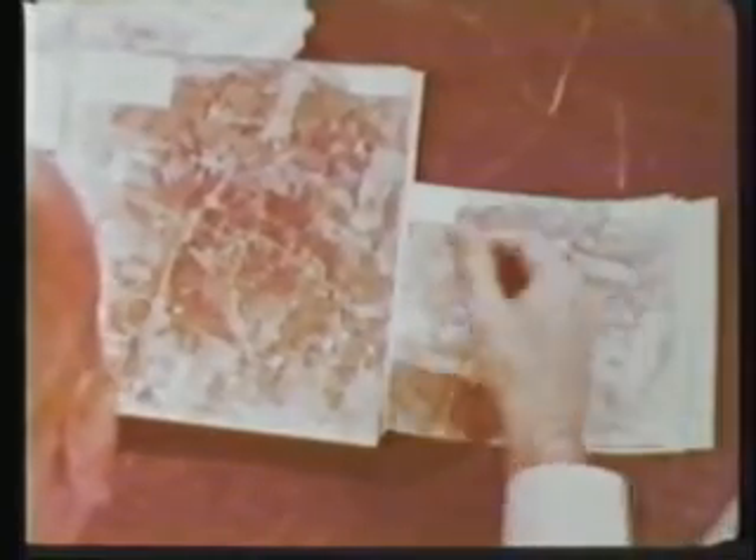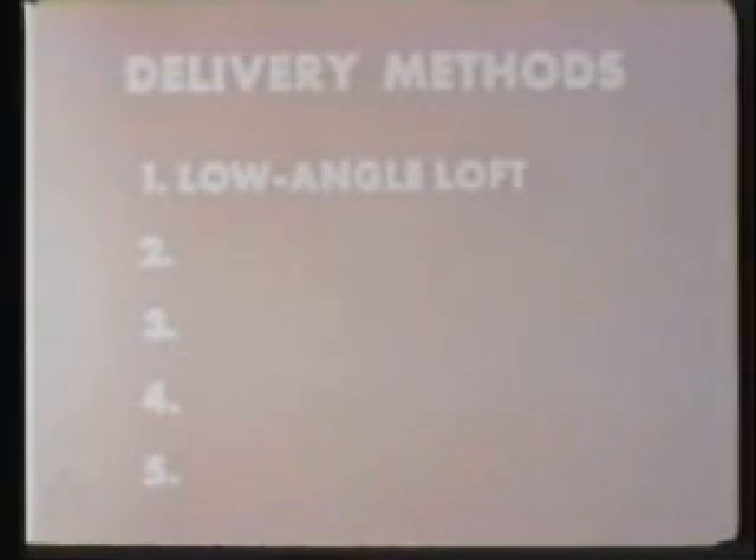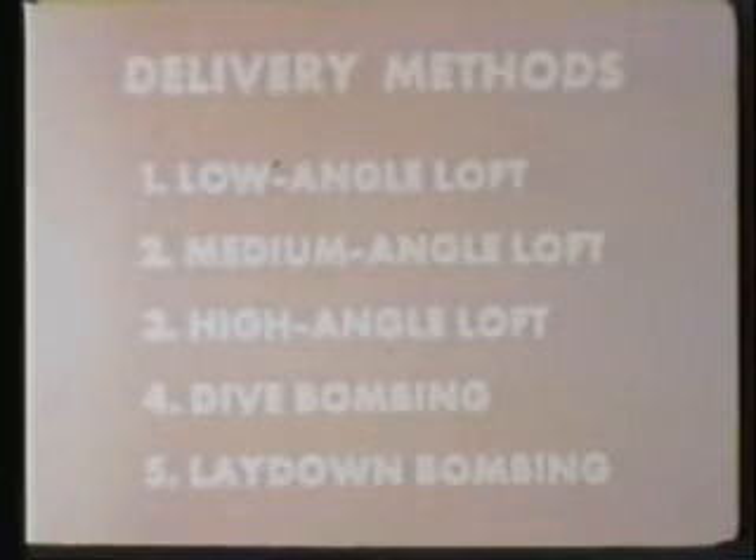It's all up to the pilot now to plan his mission in detail from launch to return. The first and most important decision he makes in planning is the type of weapon delivery he will use. He has five types of delivery methods available: the low angle loft, medium angle loft, high angle loft, dive bombing, and lay down bombing.